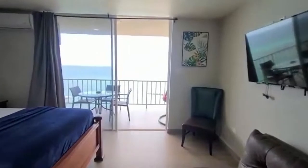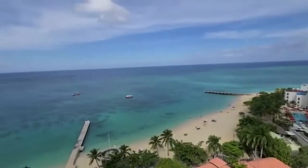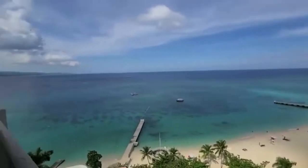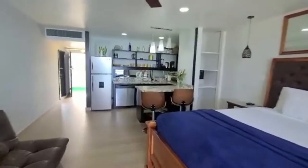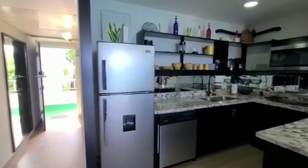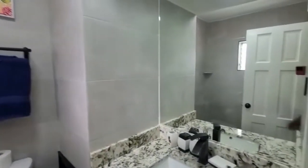The view from your balcony is just breathtaking. You can't beat that.